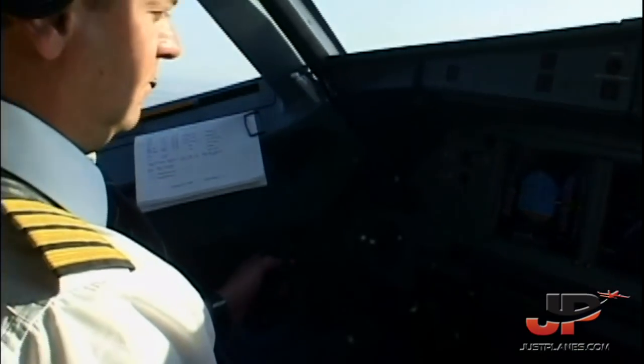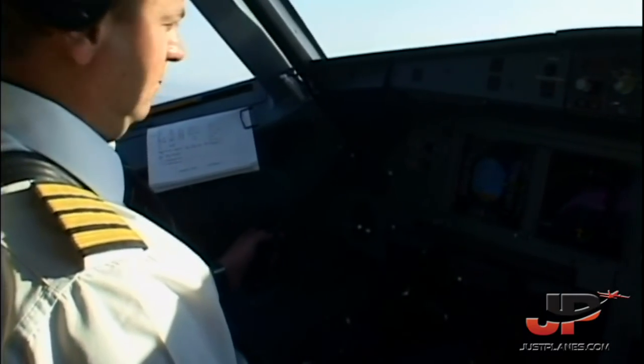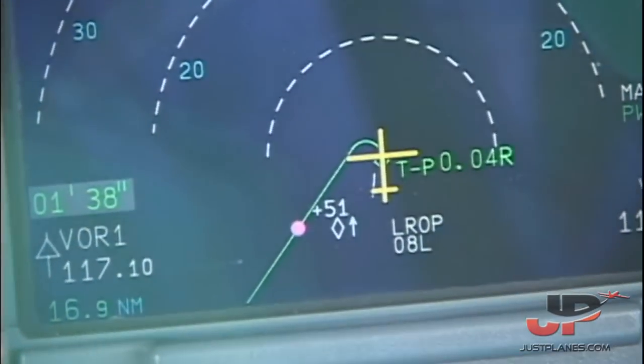Good morning, TAROM 381. Approach identified. Reclear, turn left to NILO, climb to flight level 300. Left to NILO and climb to level 300, TAROM 381. Set direct NILO. Climb, climb. Open climb — now.